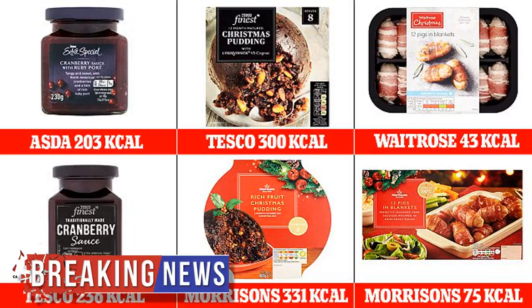Analysts from NewYu.com have chosen eight of the most popular festive products and compared the calorie, sugar and fat content in items from Waitrose, Asda, Sainsbury's, Tesco and Morrison's. The study reveals which supermarkets have the most calorific or lightest versions of Christmas treats, including mince pies, Christmas pudding and cranberry sauce.